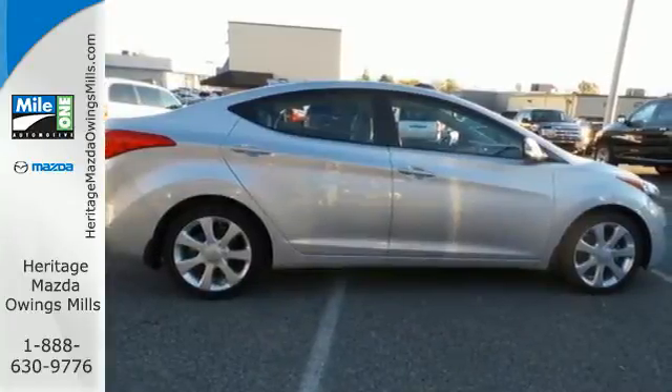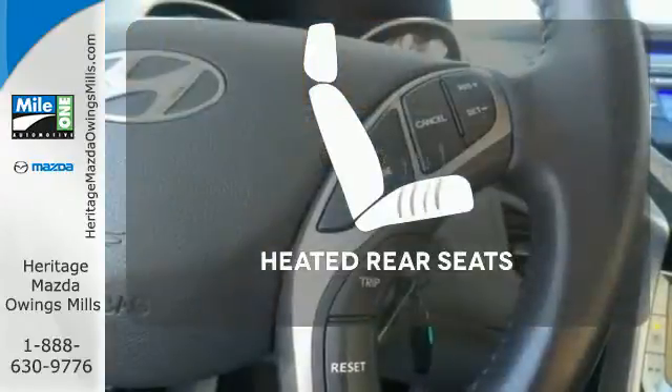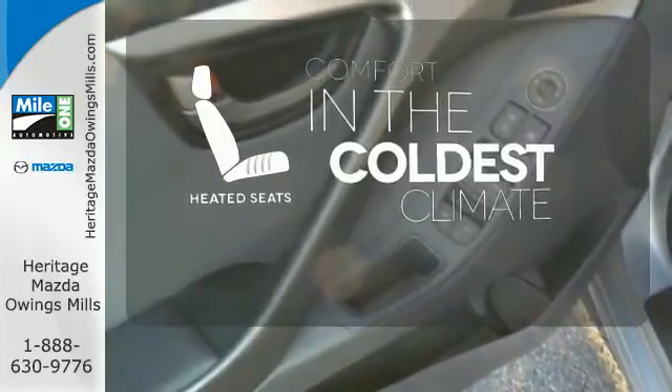You'll also feel safe knowing you have multiple airbags, front wheel independent suspension and stability and traction control. Ward off the chills for all passengers with the heated rear seats. The heated seats keep you comfortable no matter how cold it is.